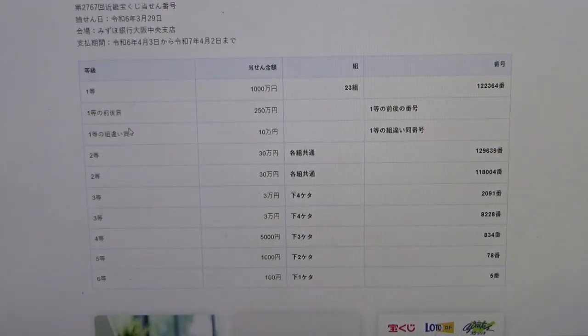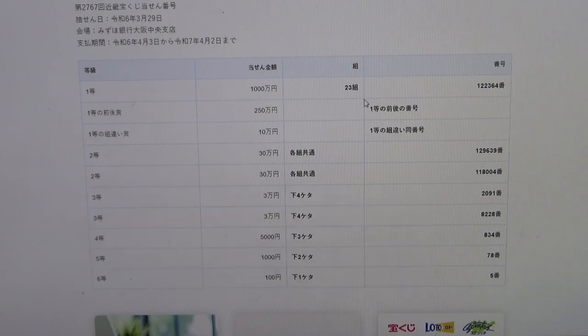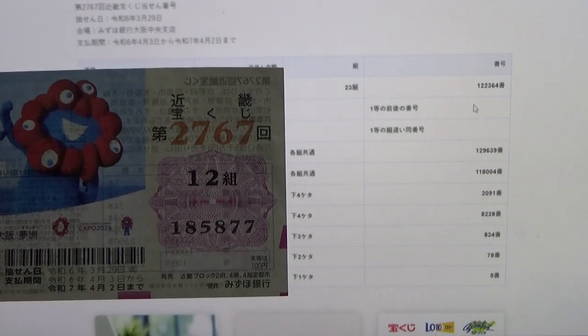To win the second first prize, Nihaku gojuman-en, you must have the first five digits from the first prize, but your last number can be one higher or one lower. For example, 1, 2, 2, 3, 6, 5 — that's one higher — or 1, 2, 2, 3, 6, 3 — that's one lower. You must also have the same grouping number. No good for me.